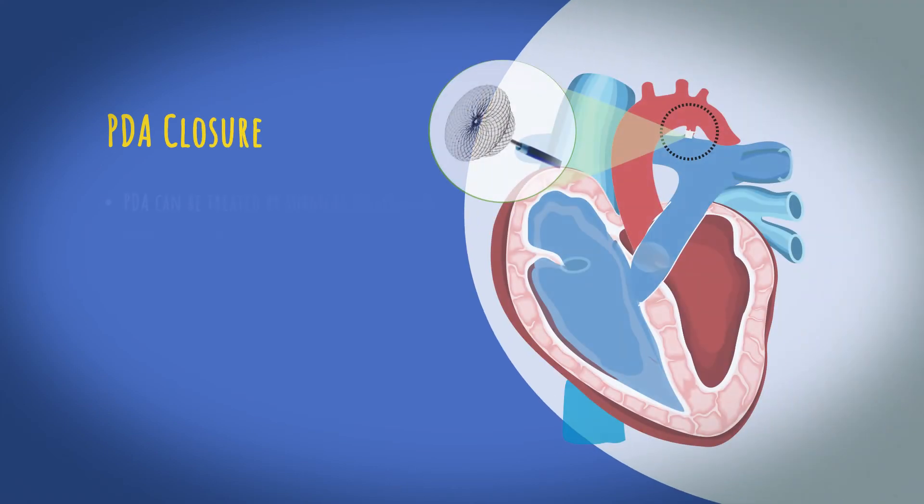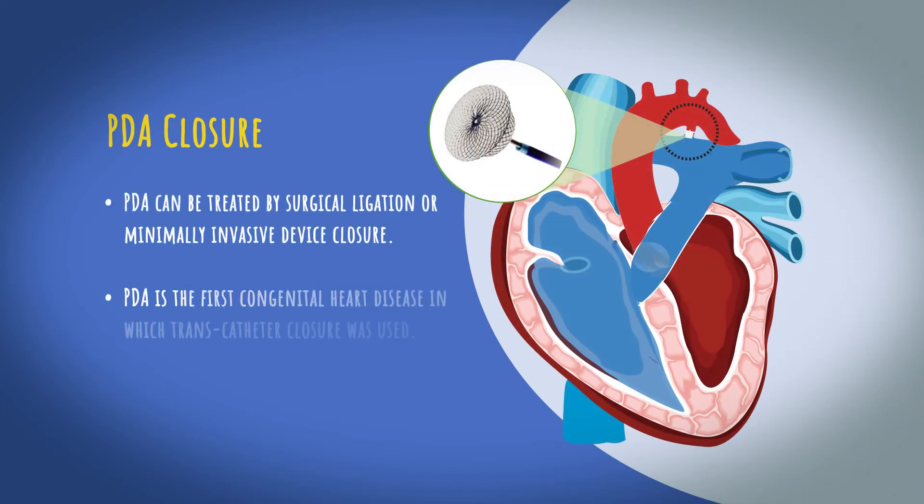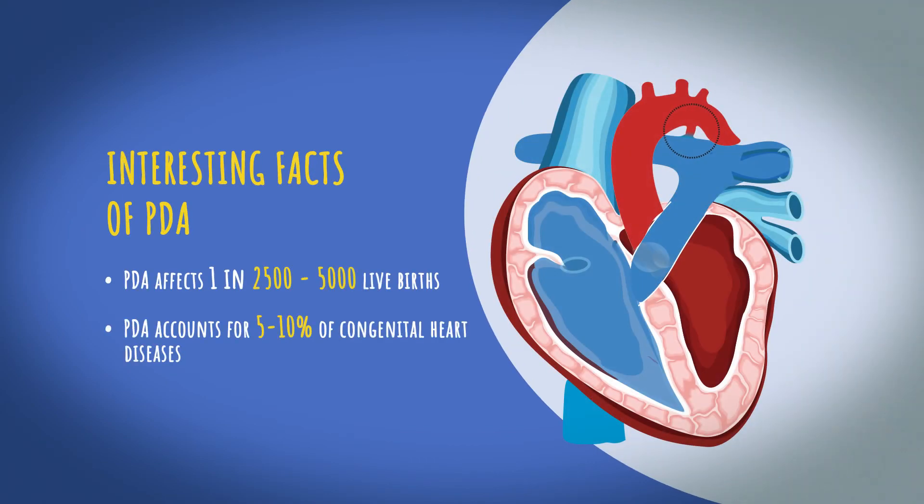PDA can be treated by surgical ligation or minimally invasive device closure. PDA is the first congenital heart disease in which transcatheter closure was used. PDA affects 1 in 2,500 to 5,000 live births and accounts for 5 to 10 percent of all congenital heart diseases.